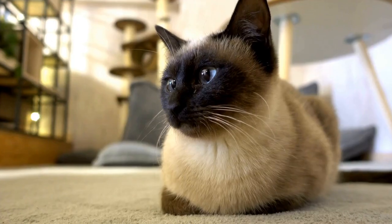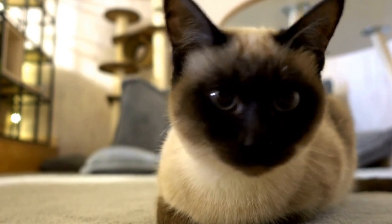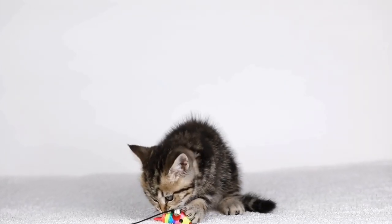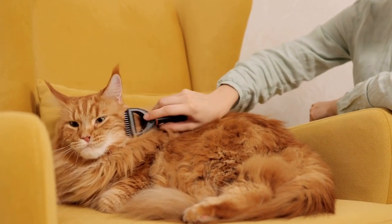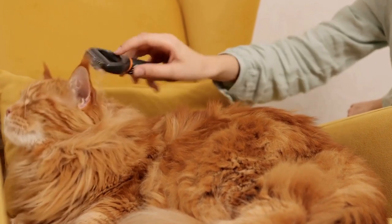Location. The cost of grooming a long-haired cat can also vary depending on your location. Grooming services tend to be more expensive in urban areas compared to rural areas. It is always a good idea to inquire about prices at local grooming salons or mobile groomers in your area to get a more accurate estimate.